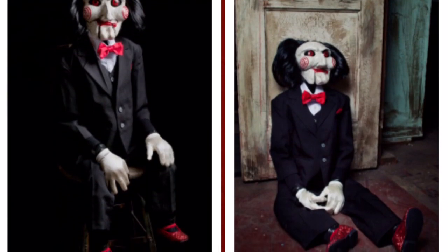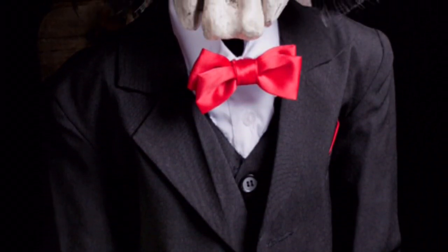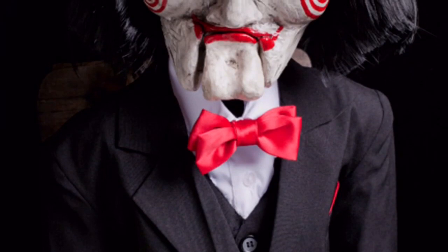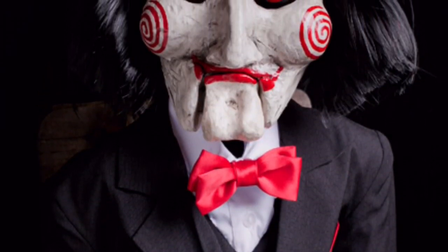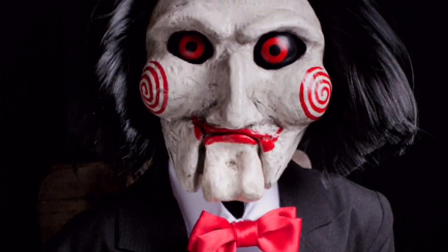Definitely an awesome prop for this Halloween season, and the first licensed prop so far that I've found this year. I just wanted to share this with you all and let you know that Billy is coming this Halloween. I hope you get to pick this guy up. Let me know in the comments if you're excited for this Billy puppet prop. And thank you again for watching. Remember, for all things Halloween, this is Hauntformer.